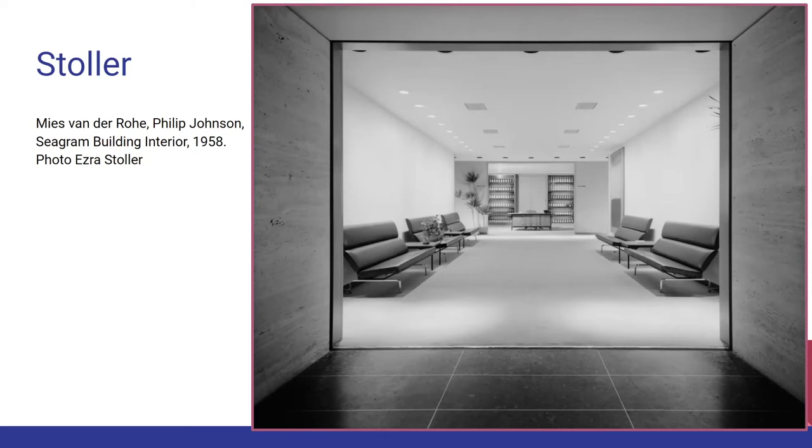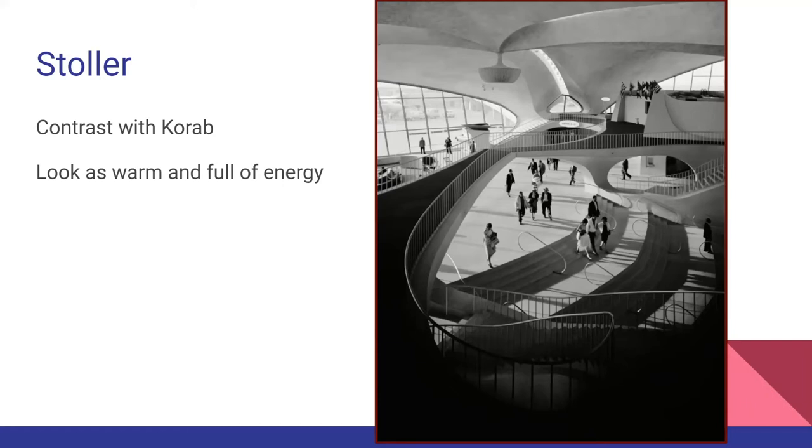This is a Stoler photo — not a Korab photo. Look how many people are in it, look at the light streaming through this building. Feel how much more energy this lobby has versus the one solitary figure of Korab. Not to say one's right or wrong — but I tend to like Stoler's work better. The TWA lobby becomes another touchstone that a lot of them go back to shoot — that Jetsons-modern vision of America in the 60s.